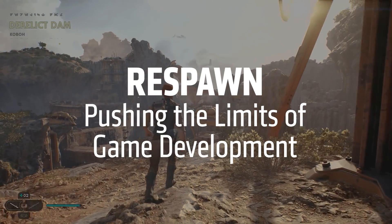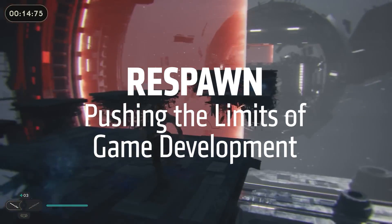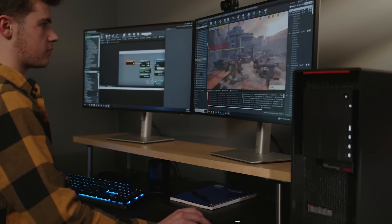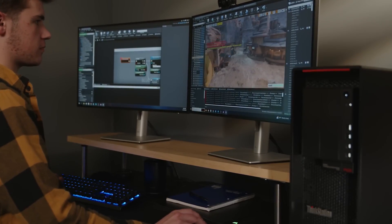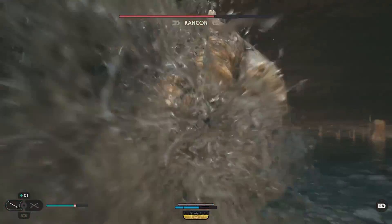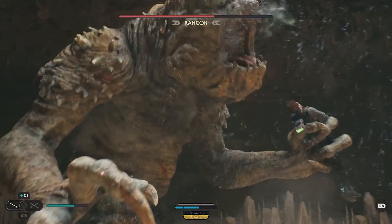The boon to development that the AMD Threadripper Pro had for us honestly can't be overstated. We decided to put the Lenovo P620s along with the AMD Threadripper Pros onto the desks of all of our developers. Once you've experienced 32 or 64 cores, there's no going back.